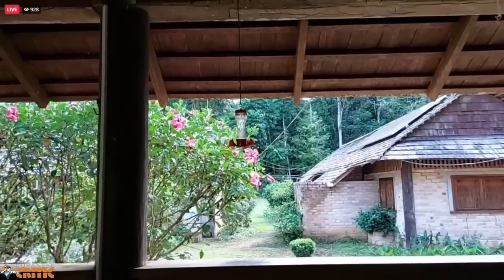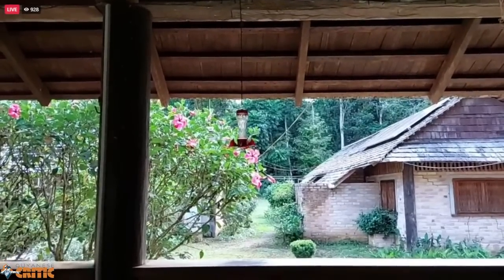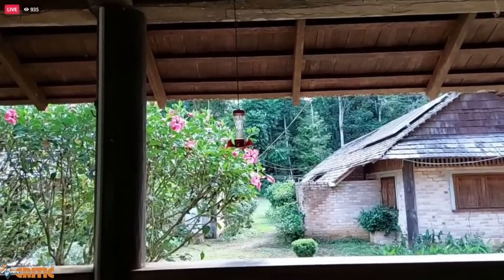So you guys start Googling now: Atta Rainforest Lodge — and make your reservations. I've got some amazing drone footage for you guys. Just phenomenal. So this is not a home away from home — home is a regular thing. This is a piece of heaven.